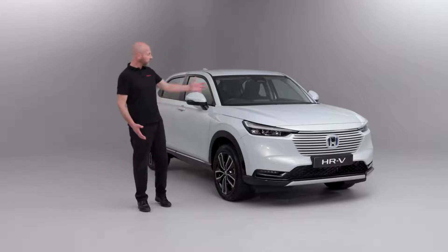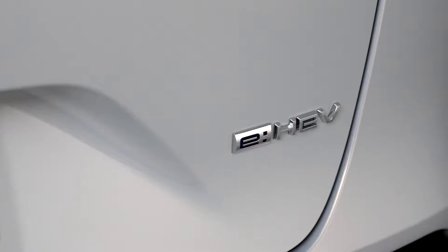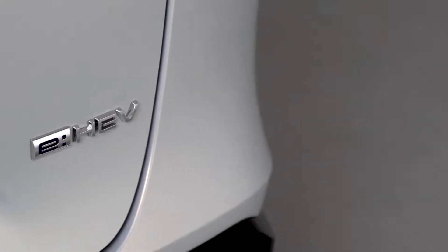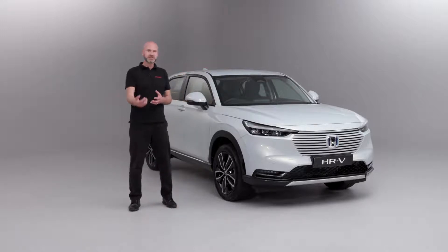Thank you for joining me on this video for a walk-around of the brand new 2022 HR-V eHEV. eHEV is our hybrid system - it's a two-motor system to power this really efficient vehicle. What we would like to do is take you around the outside of the vehicle, showing you the key features, having a chat about some of the ways it's going to benefit you and your lifestyle, and then we'll end up inside the car showing you some of the features and benefits of owning one of these vehicles.